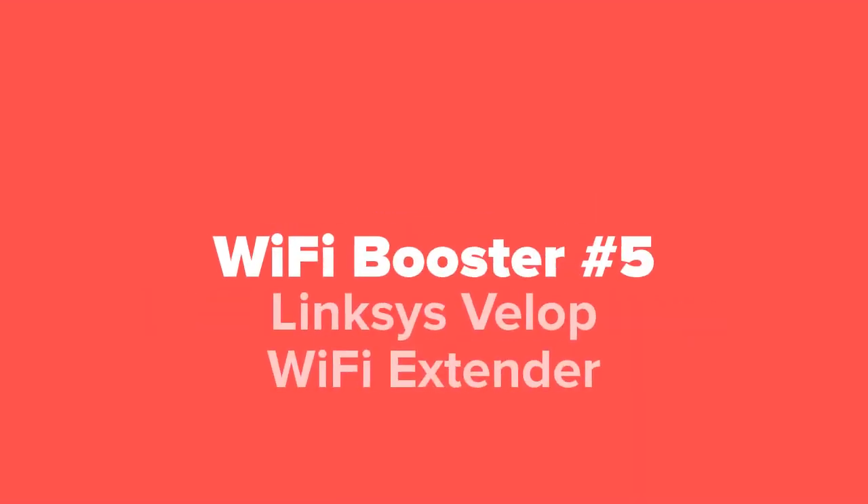The first Wi-Fi booster we're going to show you guys today, coming in at our number five spot, is the Linksys Velop Wi-Fi Extender.